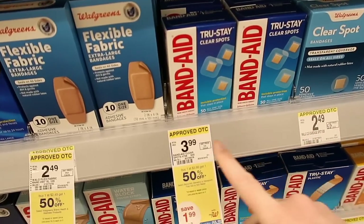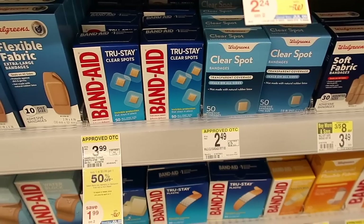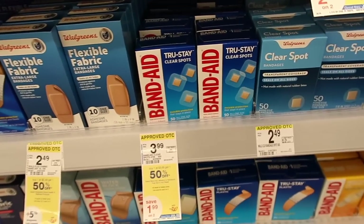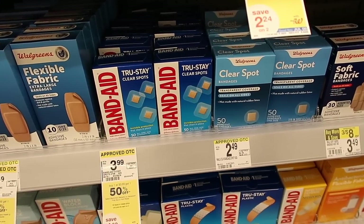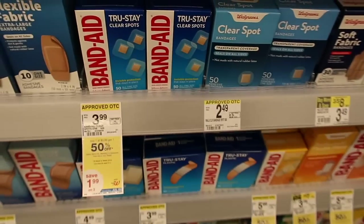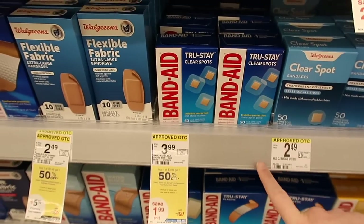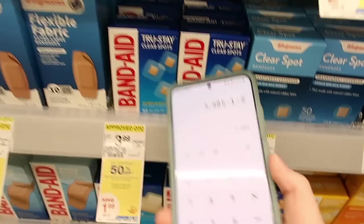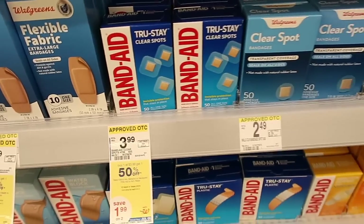Band-Aid brand Band-Aids are $3.99 at buy one get one 50% off. There's a $1 off digital coupon you can use, so you'd pay $2.99 for one, or $4.98 if you do the deal times two. There is an Ibotta deal where you get $1 back, so buying two you'd pay $4.98 and get $2 back, coming out to $2.98 or $1.49 each if you need Band-Aids.